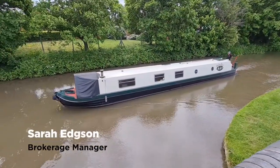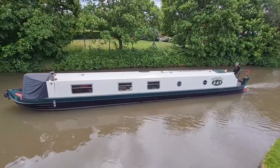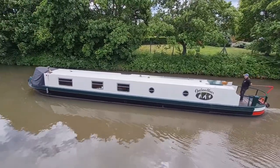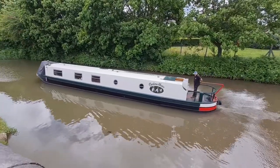This is narrowboat Galanthus. She's a 60-foot cruiser stern narrowboat and she was built in 2008 by Coalcraft for her present owners. The current owners designed her primarily as a liveaboard with the ability to live off grid.